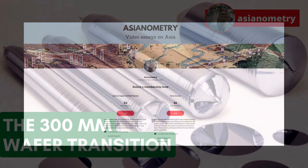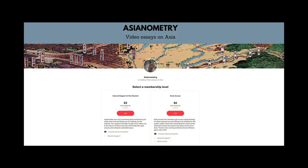But first, the Asianometry Patreon. Early access members get to see new videos and selected references before they're released to the public. It's not a lot of money and I appreciate the support. Thanks, and on with the show.